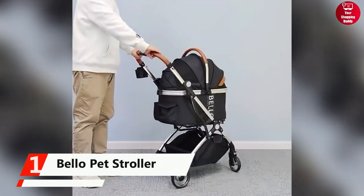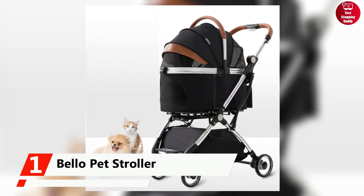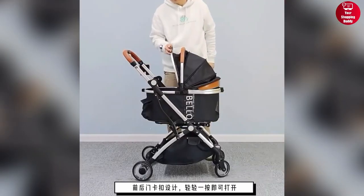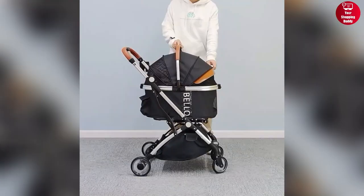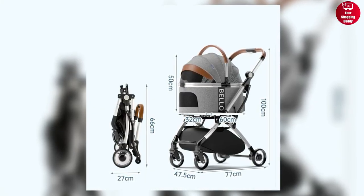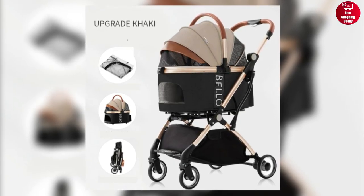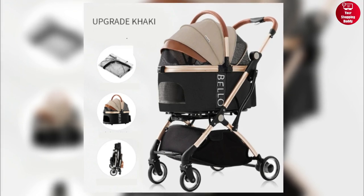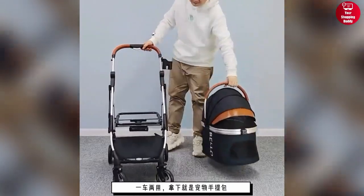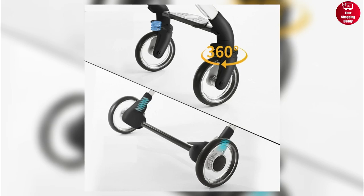Finally, at number one, we have the Bello Pet Stroller, a versatile and convenient travel solution for your pet. Made of durable Oxford fabric and a sturdy frame, it provides a comfortable and secure environment for your furry friend. With a spacious cage length of 60 cm, it accommodates pets of all sizes. The stroller also features ventilation windows, easy operation, and folding for on-the-go use. Its strong bearing capacity and shock absorption offer a smooth ride, while the 360-degree rotating wheels and one-button braking system enhance maneuverability and safety.